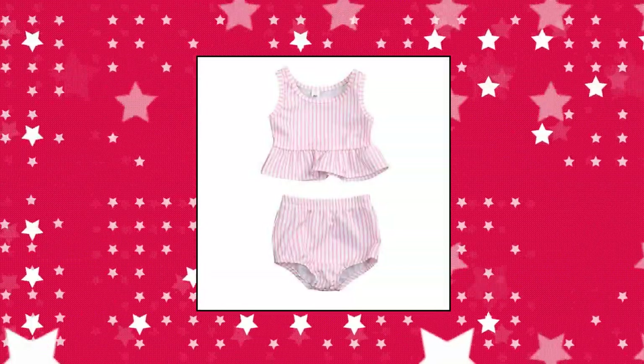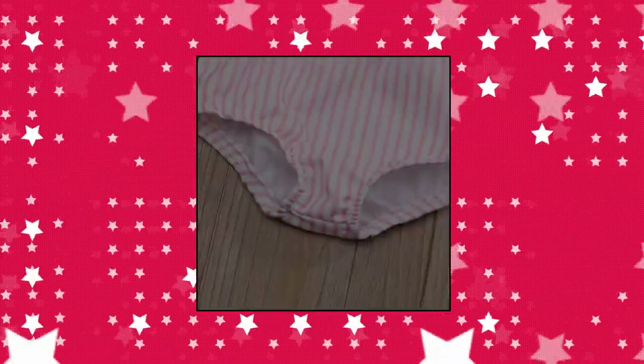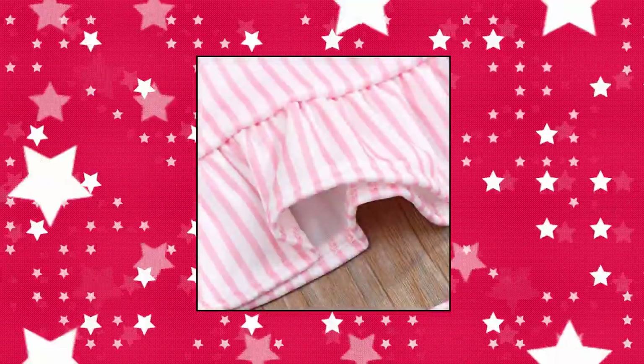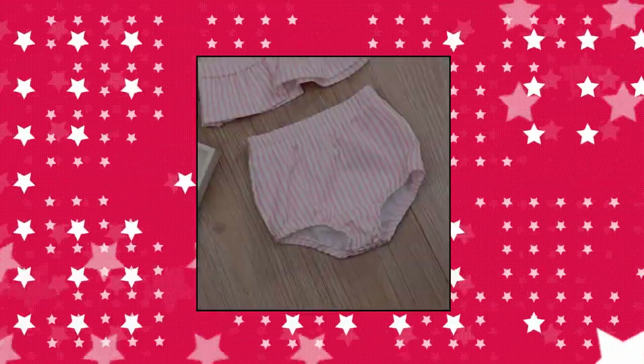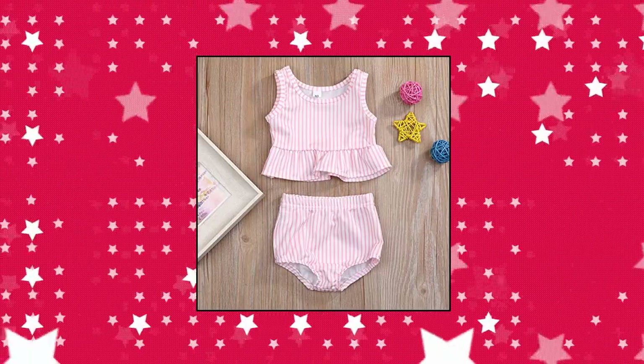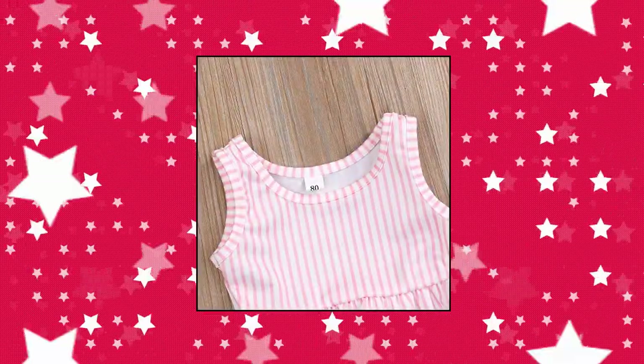Younger Tree Toddler Baby Girls two-piece suit beach bikini — polyester, specially treated fabrics are softer, more comfortable, natural, and skin-friendly. Pink or blue striped sleeves tops with shorts, simple and stylish. Your little girl will look fashionable wearing it, and it makes a great gift. Perfect for swimwear, beach play, and vacation for 0–4 years baby girls.